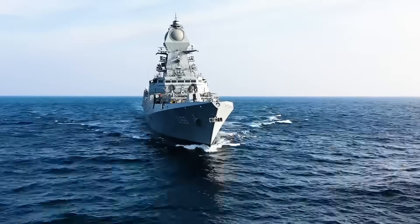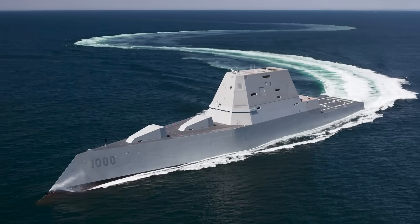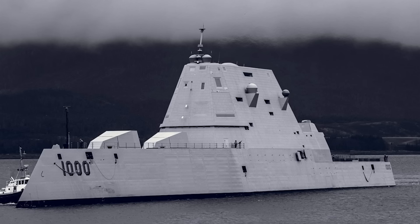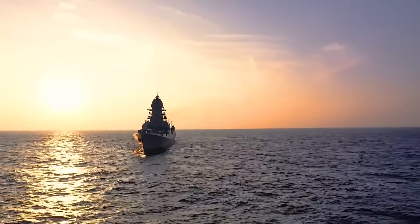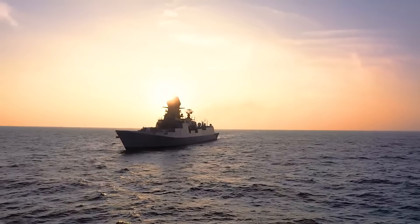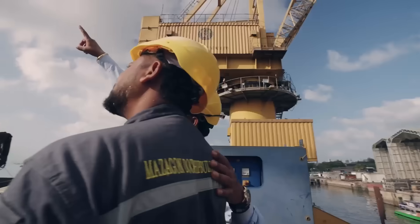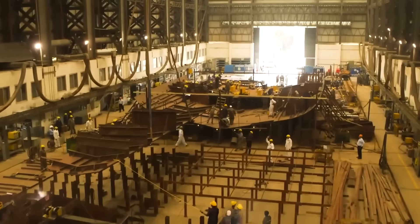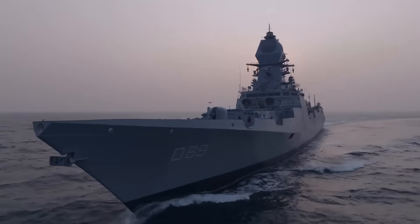Why? Because India thinks outside the box. It's stealthy, but not so stealthy that it compromises firepower or becomes unaffordable. You can't say the same for the U.S. Zumwalt-class destroyer. Sure, the Zumwalt looks like something from a sci-fi movie, but that's probably the only place you'll ever see it — Hollywood, not the battlefield. But here's what truly makes the Visakhapatnam-class a monster: it's built in India. That means no foreign backdoors. No one can spy on its electronic warfare systems. Unlike imported systems, India fully controls this ship's brain, and that's a game-changer in modern naval warfare.